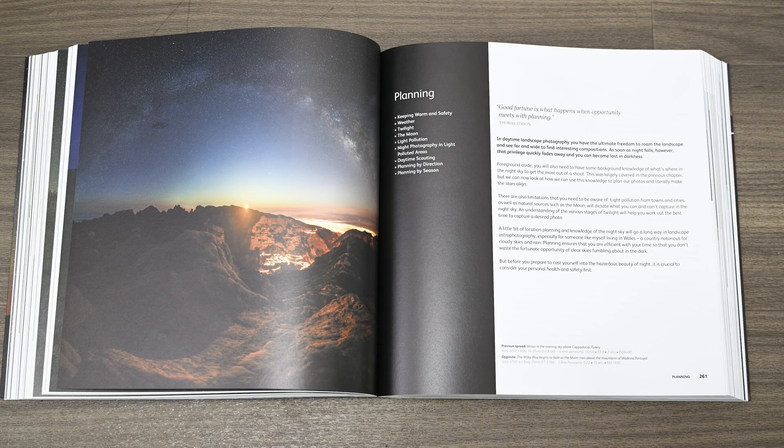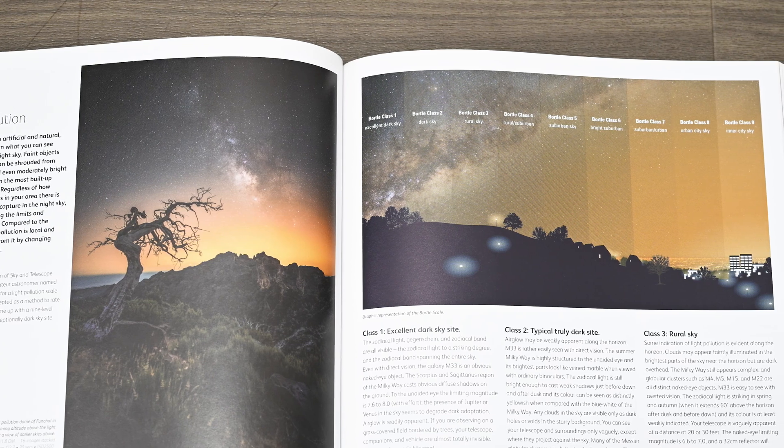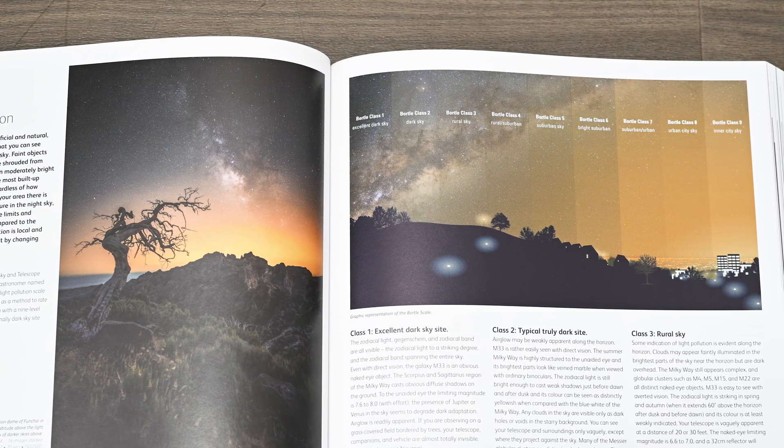Then there's a very important chapter on planning. As someone new to astrophotography, this was a really important chapter for me to read. It covers clothing, weather, the different phases of twilight, moonlight, light pollution, and scouting and planning. I found the section on light pollution particularly helpful and learned about the Bortle scale, which helped me understand how polluted the skies are around me. There are also great suggestions if you shoot in a light-polluted area, and sections on planning by direction and planning by season.